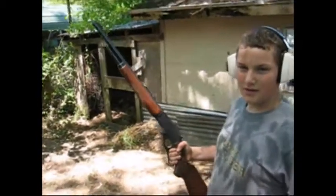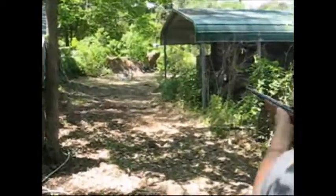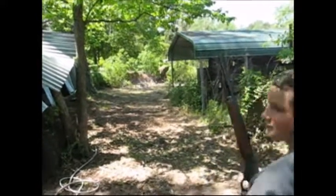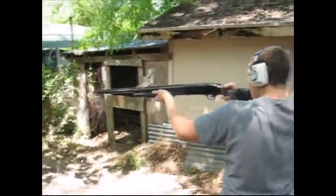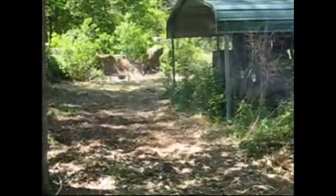Alright, this is the 410 lever action. Show us what you can do. I'm better at this one. Shooting slow. Alright, here's the Mossberg 12 gauge. Go for it. Good shooting.